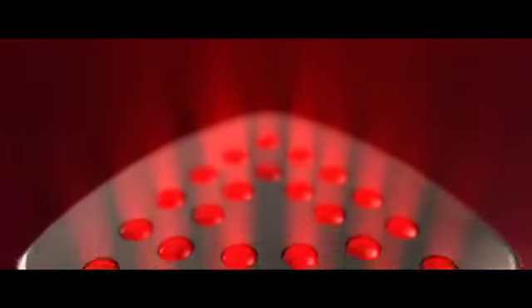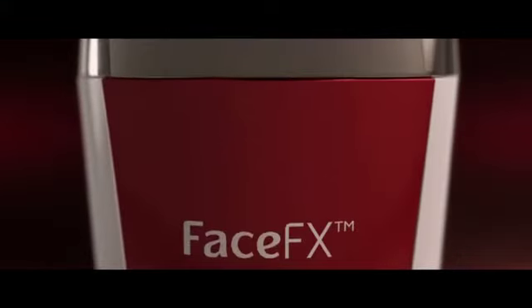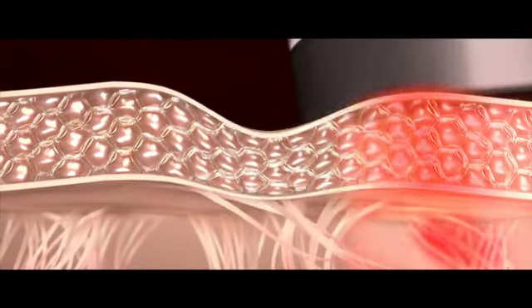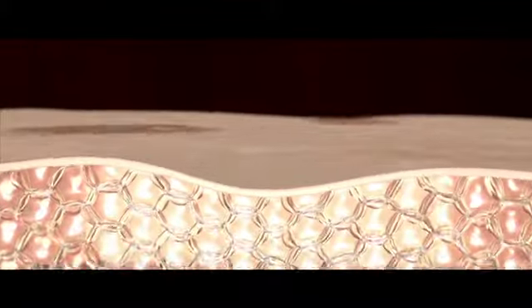Bellissima Face FX by Ematec: the new treatment which fights the signs of aging. It directs heat energy evenly through a carefully temperature-controlled contact surface, and its red LED optical distributed energy favours action on the different skin layers.